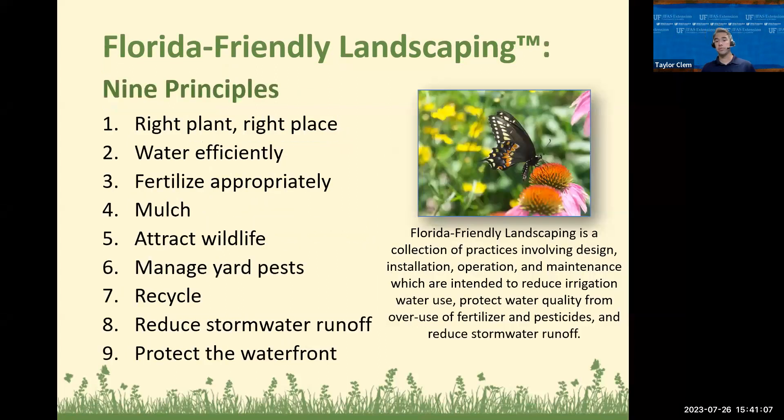To achieve those goals, there are nine principles outlined in the Florida-Friendly Landscaping Program: right plant right place, water efficiently, fertilize appropriately, mulch, attract wildlife, manage yard pests, recycle, reduce stormwater runoff, and protect the waterfront. That first principle — right plant, right place — is the most critical principle of the entire FFL program, because if we follow it, our landscapes survive, do much better, and require significantly fewer inputs to maintain their health.